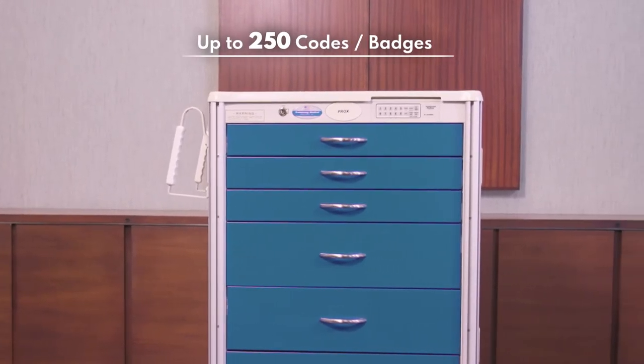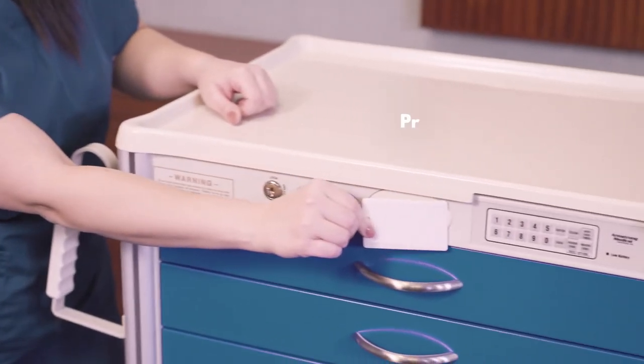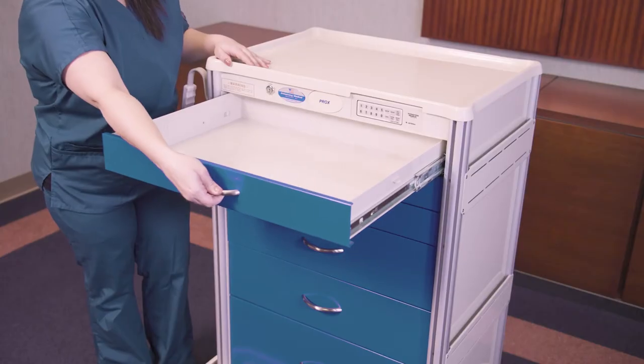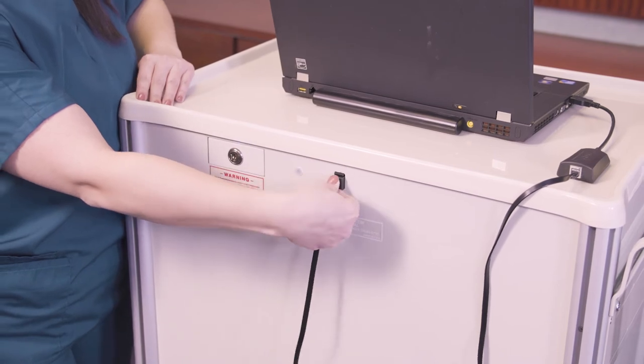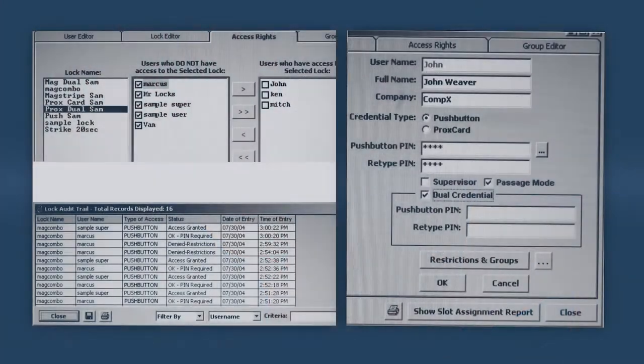Both master codes and access codes can be added to the lock. In addition, an optional proximity badge reader can be factory installed and is compatible with most low-frequency HID Prox cards. Optional software is also available. The software allows you to add, delete, and edit users as well as view access logs.